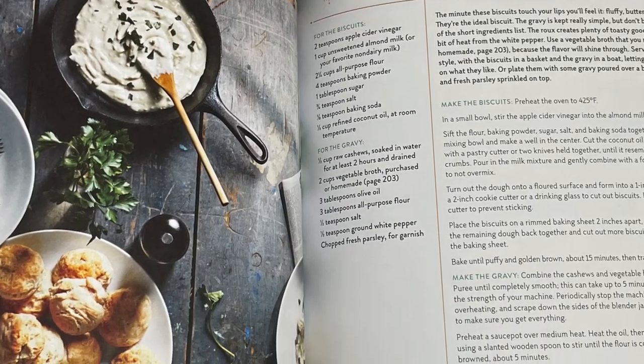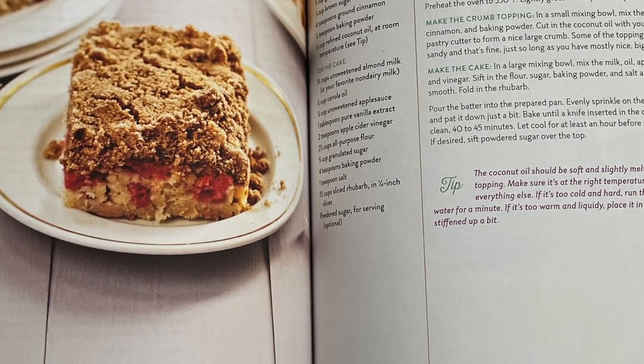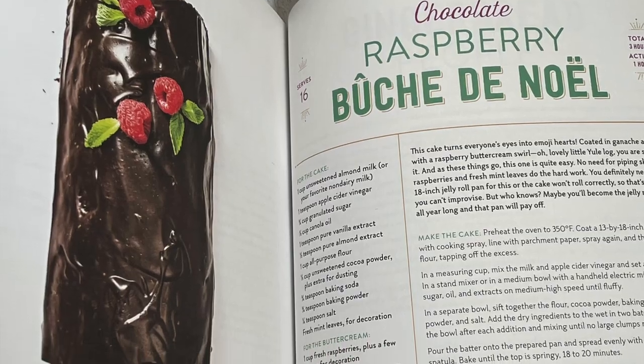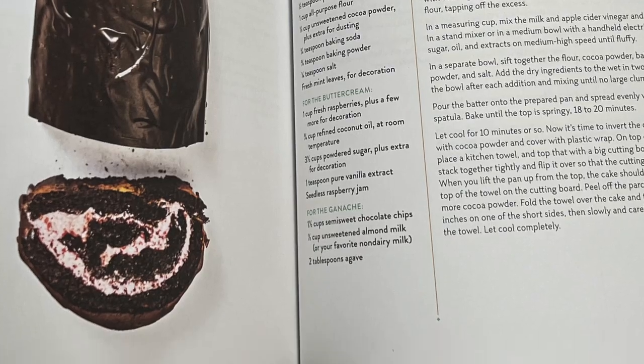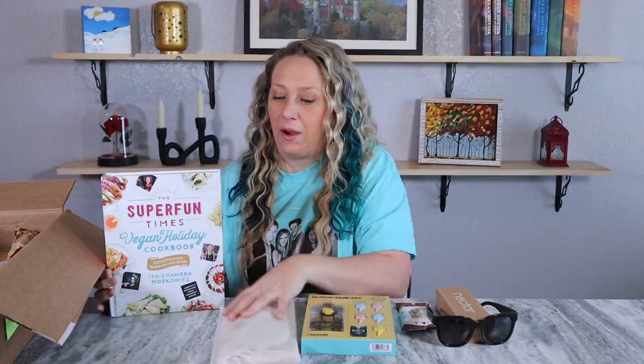I think it's worth a flip through to see how I feel about the recipes. Wow, they put a lot of work into this — 423 pages of recipes, plus an index and acknowledgements after that. I wonder if this counts as our activity item, since you'd have to do the cooking to get use out of it. It makes sense that it's a vegan cookbook given that this is a vegan and cruelty-free box.